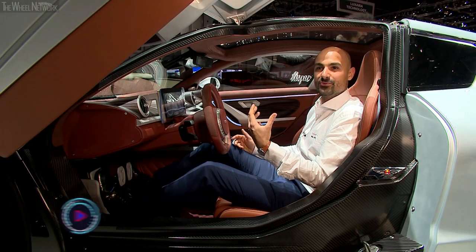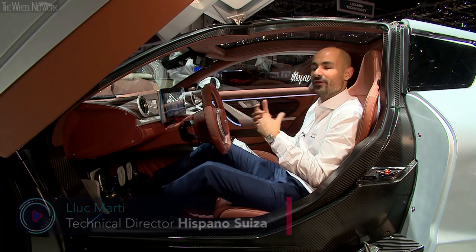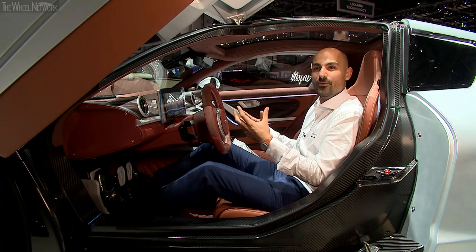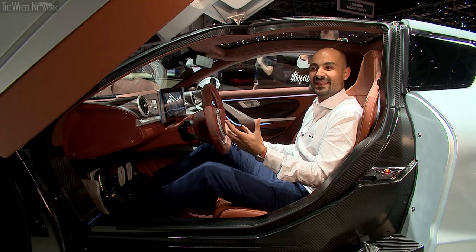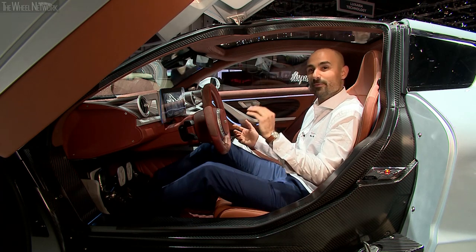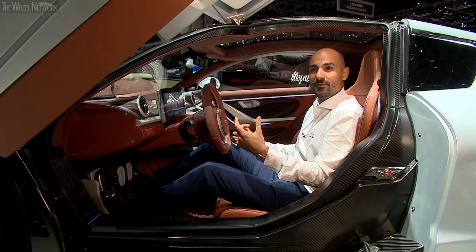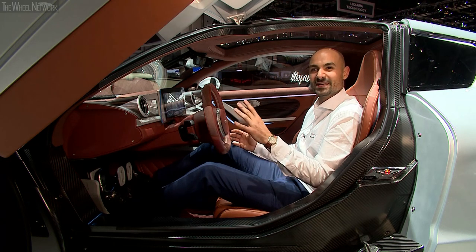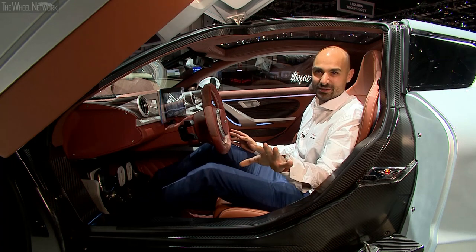From an engineering standpoint it's been like a dream, because we were starting from a white paper and you can put all that you have learned over the years inside the industry into something completely new that answers your desires. We wanted a really superb car from an engineering point of view, having over a thousand horsepower, but at the same time we limited the top speed to 250 — we have a lot of power but that's not our goal; we don't want to compete in that space.